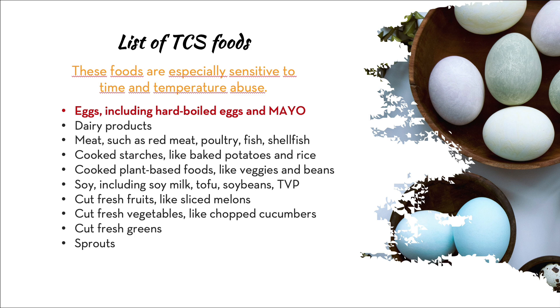Soy products — including soy milk, tofu, soybeans, and TVP — are TCS foods as well. When soy goes off, you will know it. Cut fresh fruit like sliced melons and berries are another big one, as are cut fresh vegetables like chopped cucumbers, cut fresh greens, and sprouts. Sprouts are a highly contaminated food — it's why you're starting to see them less in restaurants, as many establishments have stopped carrying them altogether.